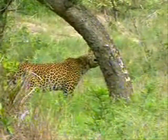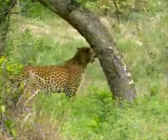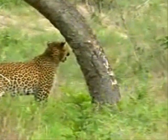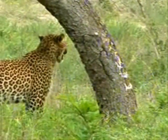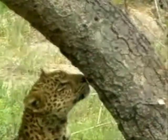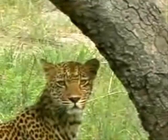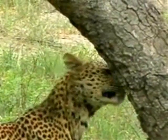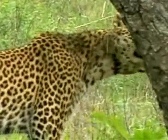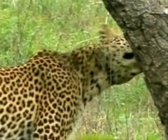Definitely picking up the scent of other leopards, identifying them. It looks like it's Flemming. Flemming is basically when they use the Jacobson's organ to identify a scent — it's much more accurate than normal smell just through your nose.